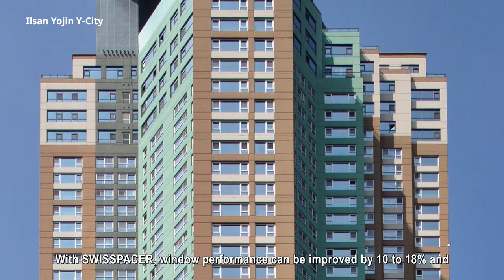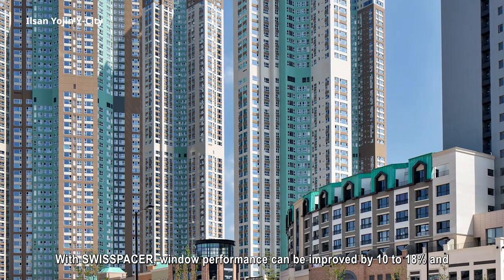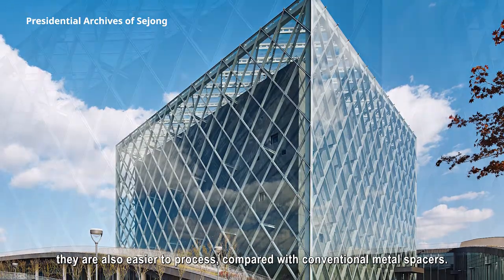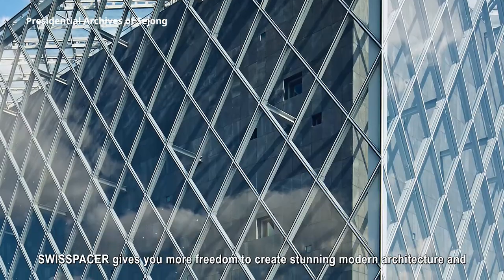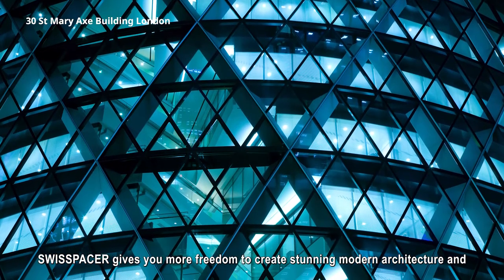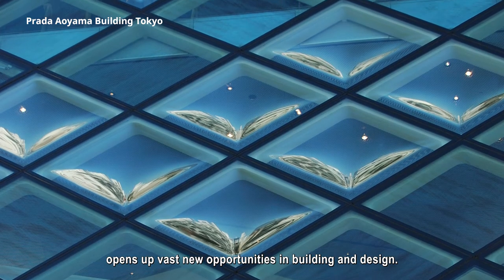With Swiss Spacer, window performance can be improved by 10 to 18%, and they are also easier to process compared with conventional metal spacers. Swiss Spacer gives you more freedom to create stunning modern architecture and opens up vast new opportunities in building and design.